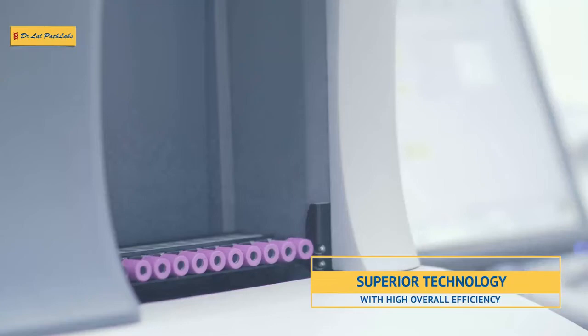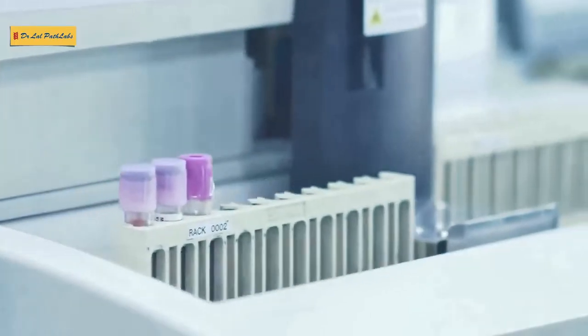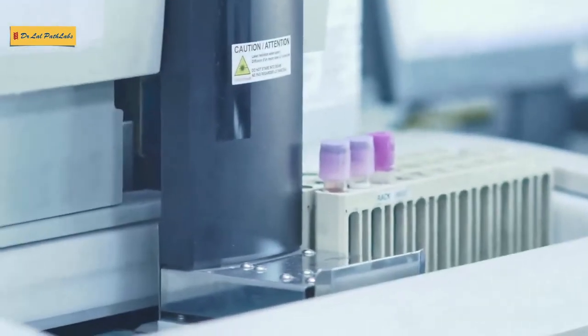This is the Coulter LH 750 analyzer. And this is the Variant analyzer — so what does the Variant analyzer do? This has a high volume capacity for accurate results.